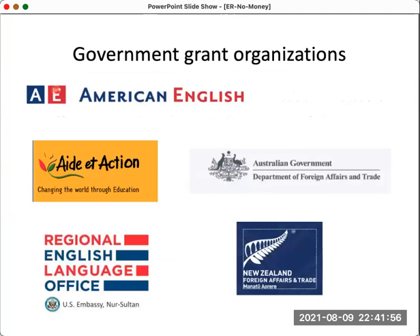Other government grant organizations include the Australian government, which is particularly active, RELO (the American Regional Language Office), New Zealand, and various other organizations. You can go and approach these — they often have money to donate.